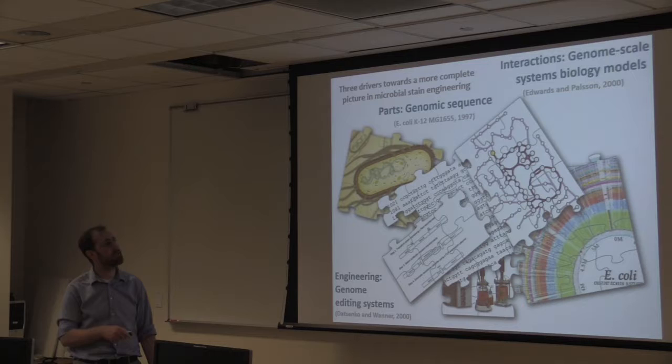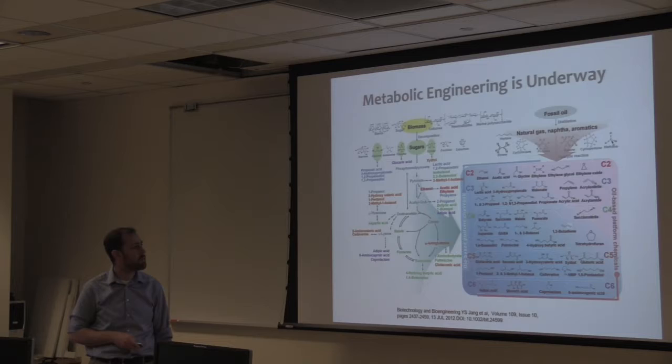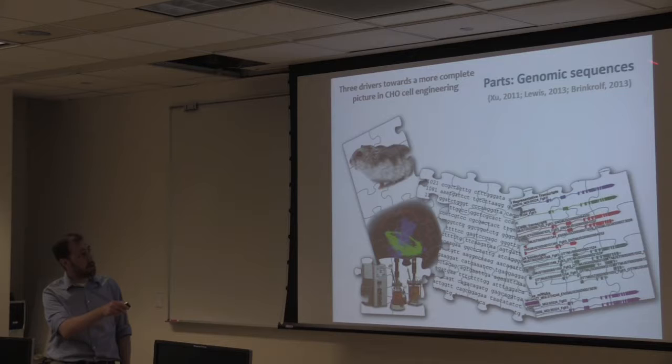We now have a metabolic engineering industry that utilizes these tools to engineer microbes for many different compounds. How about CHO cells? We have decades of information on CHO cells and how they behave in bioprocessors, but we hadn't known much about their genetics. That's where we started to crack open this black box when we sequenced the genome of the CHO K1 cell line and then the hamster itself.